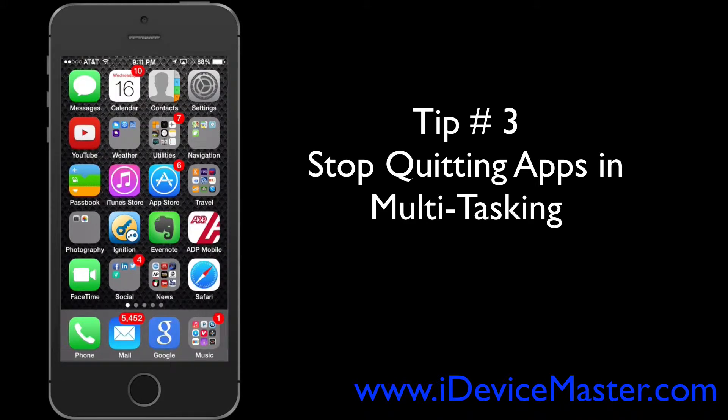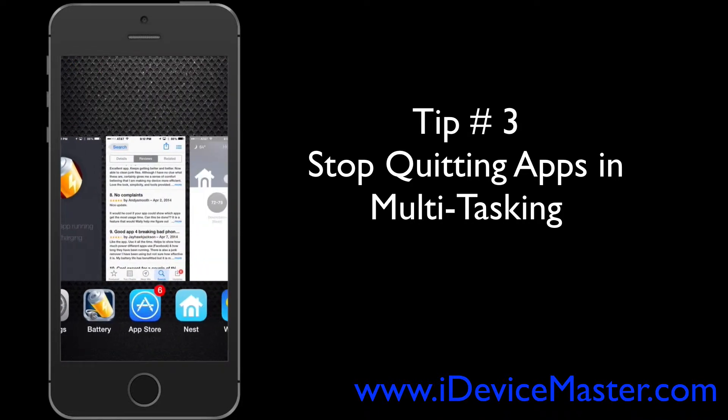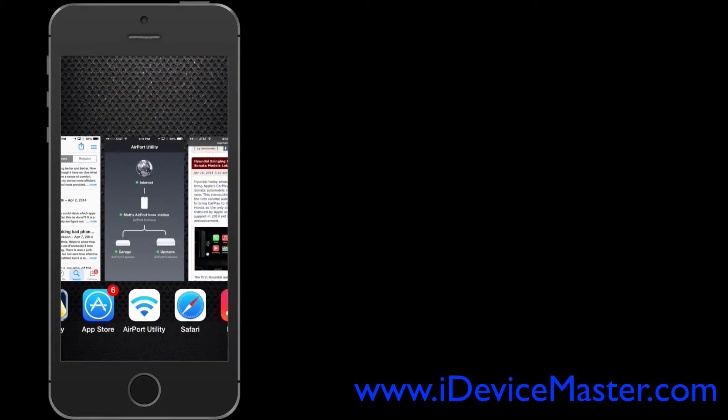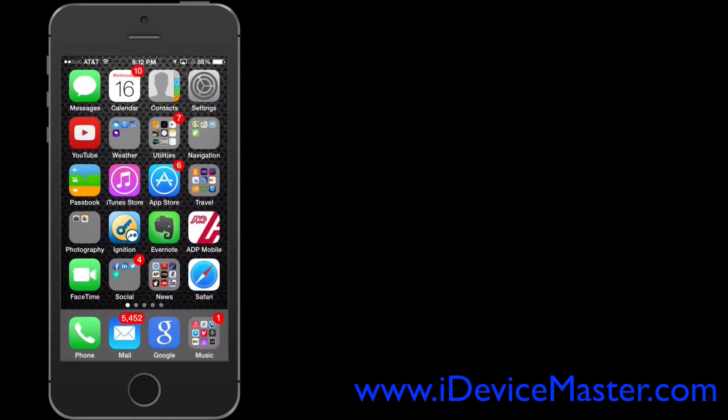Tip number three: stop quitting all your background apps when multitasking. You often see advice that shutting down all background apps helps save battery life, but Scotty Loveless reckons this is actually hurting your battery life more than helping it, because every time you restart those apps you have to reload them into the device's memory. My suggestion is to try it both ways and see which one makes a difference for you.